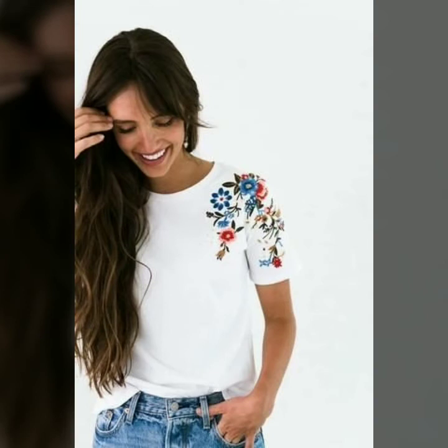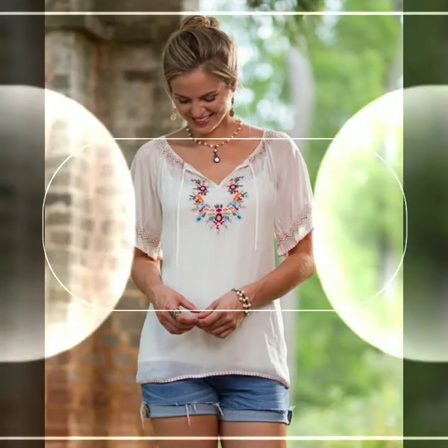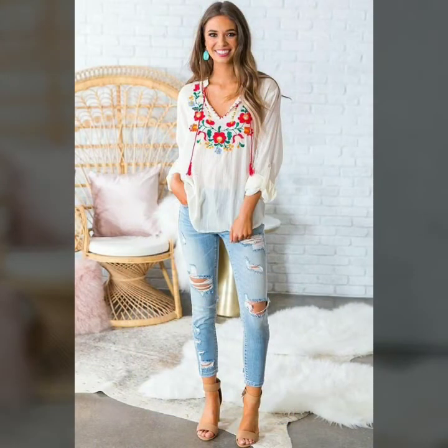You can buy these from the market, or you can also buy from different online websites like amazon.com, ebay.com, lightinthebox.com, gearbest.com, and many other websites where you can easily buy very fabulous and elegant-looking embroidered shirts and blouses.